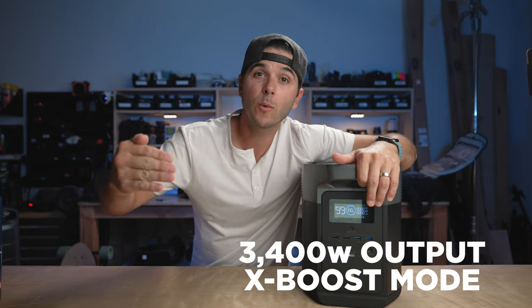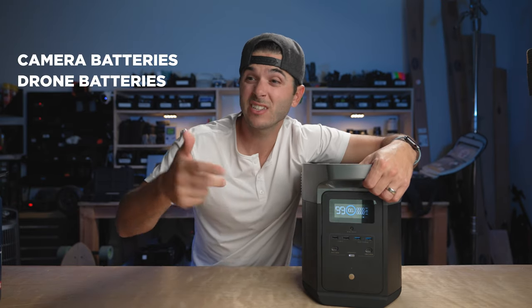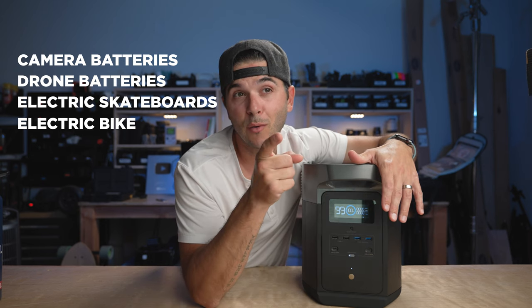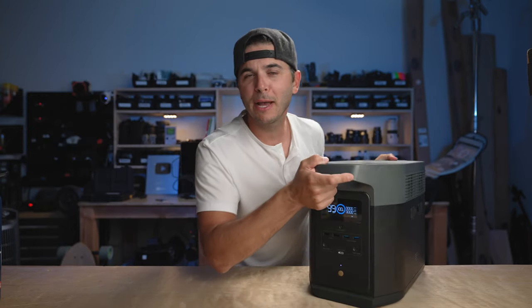Reason number two: this thing has a 2400-watt sustained output. It has an X-Boost mode that brings that up to 3400 watts, and it can handle surges of up to 5000 watts. That's true wall power in your vehicle. There's no appliance in my house that pulls more than 2400 watts, and everything combined in the van won't come close to that. We'll be charging camera batteries, drone batteries, electric skateboards, an electric bike, a 12-volt fridge, and lighting — no problem.